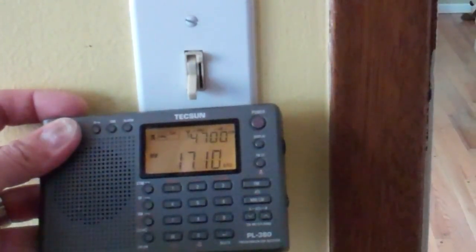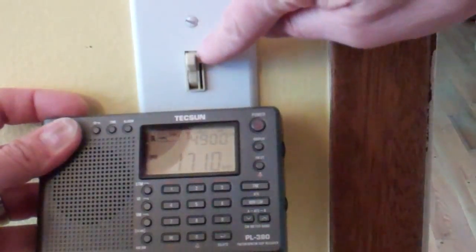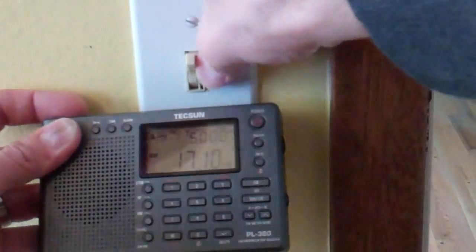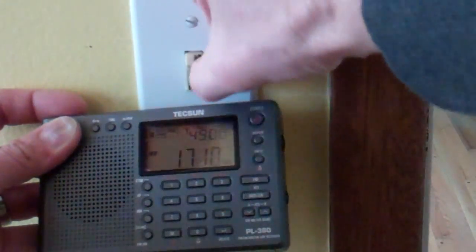One of the more classic sources of RFI in the house is a dimmer switch. And you can see when I turn this on, it creates quite a bit of noise. Depending on how you adjust it, it changes the sound of the noise. Sometimes turning it on and off changes it as well.